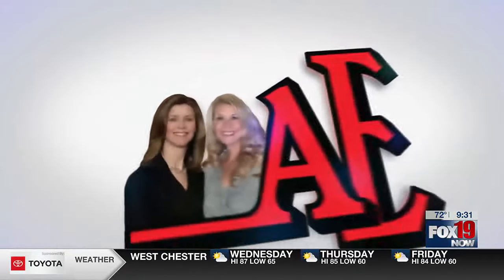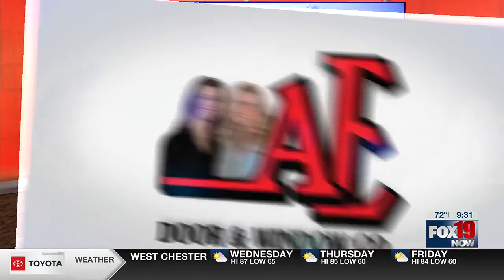Kickin' It with Ken is sponsored by A.E. Door & Window. The buzz isn't just about the Bengals — well put! We are taking a field trip today with Ken, kicking it at Happy Bee Acres.